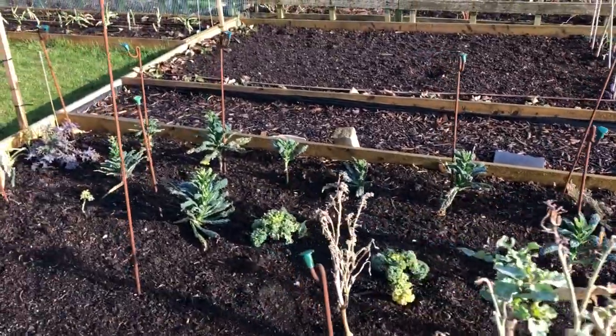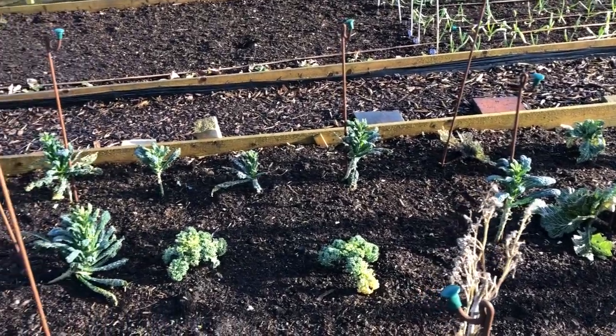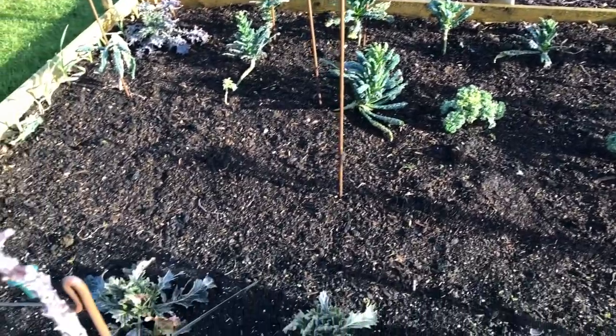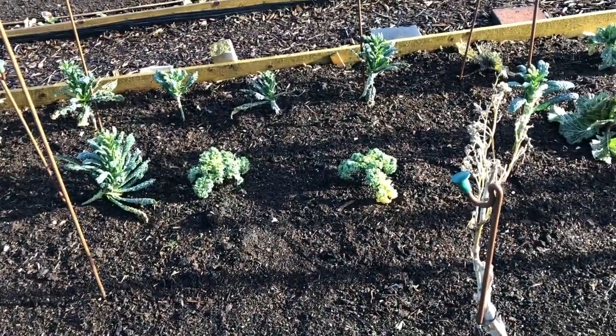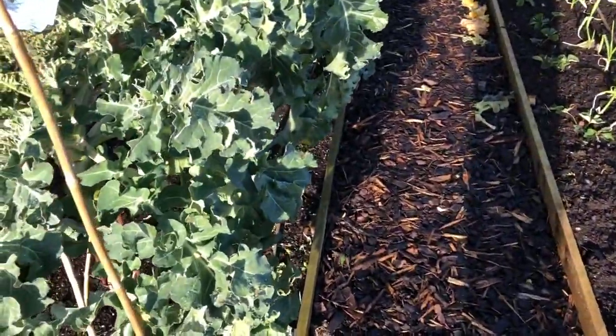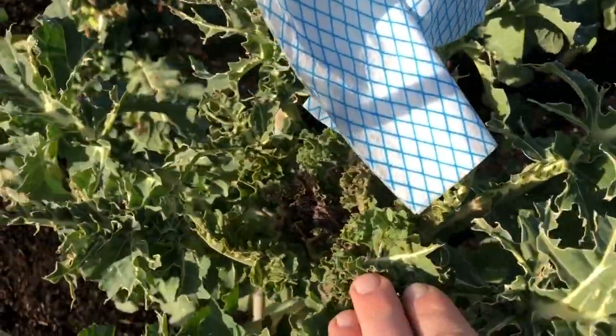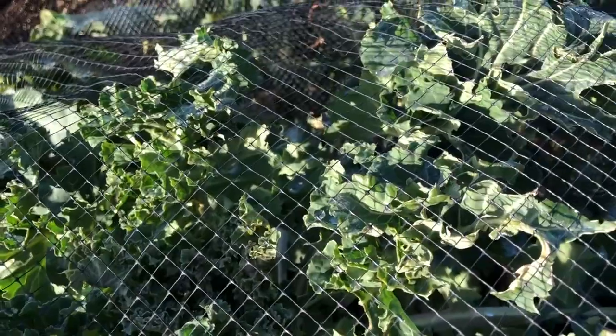This bed planted later on in the season has not done so well — it's kale, cabbages, things like that. Everything's gone wrong with it basically: pigeons have eaten the cabbages and whitefly decimated the health of the plants early on, which is why they're just so weak and feeble. But not everything can go right all the time. Again there's more PSB about to burst into life — in theory these are all netted but some of the nets seem to have come off. I'm excited for this PSB because right now we're not short of greens, but we've got very little surplus and it is nice to share.